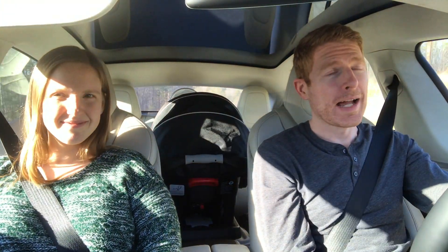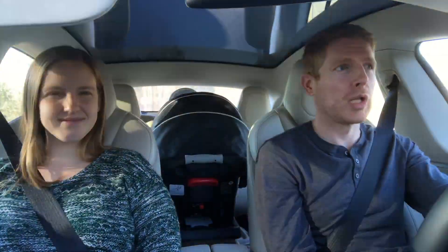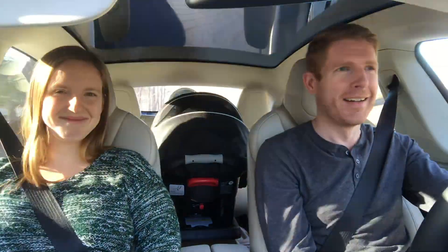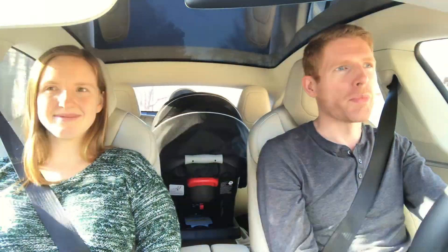Sorry again about the lighting - the sun is just at a terrible angle right now for recording these types of videos. We're taking a different route home so hopefully it won't be quite as bad.